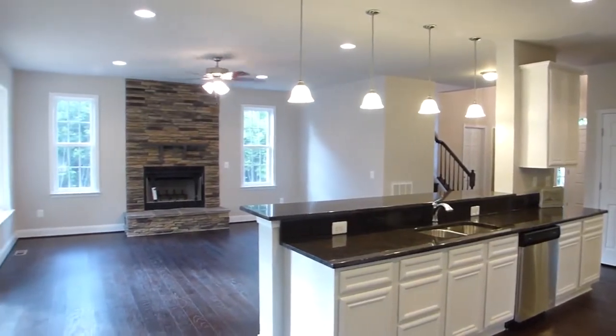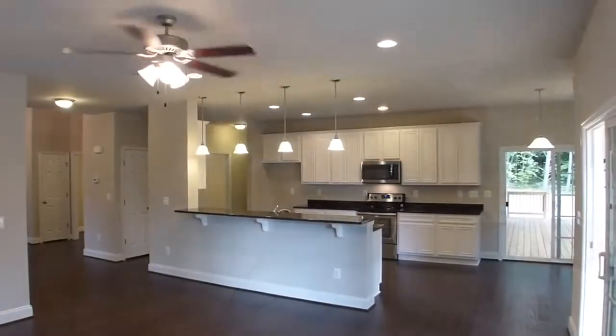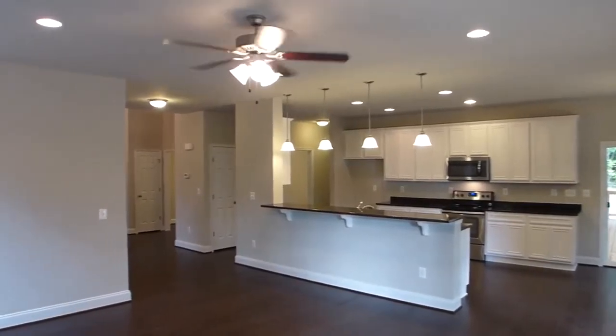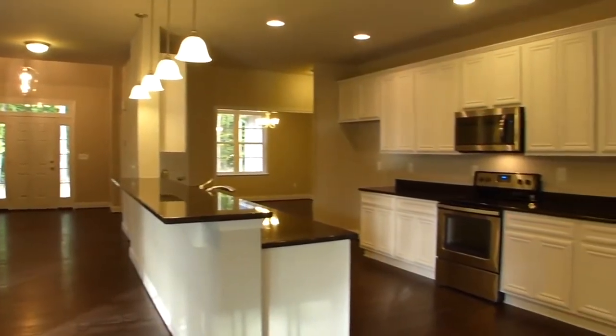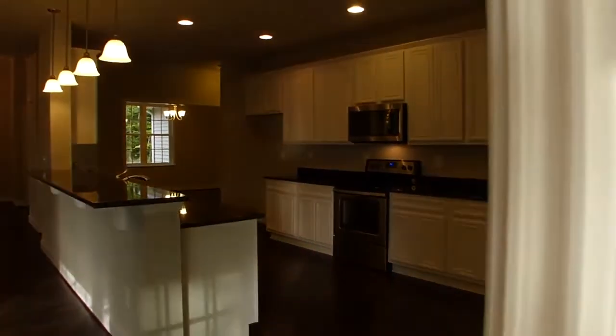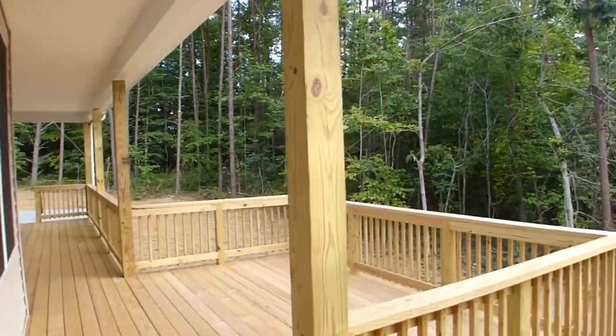Pendant and recessed lighting illuminates the space, which extends effortlessly into the breakfast nook. The open kitchen concept allows for dining experiences unencumbered to gatherings in the large family room with its attractive gas-burning stone fireplace with raised hearths, or outside activities on the natural wood porch with covered decks spanning the entire rear of the house.